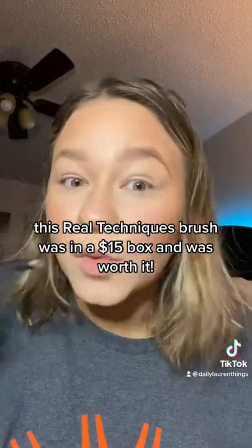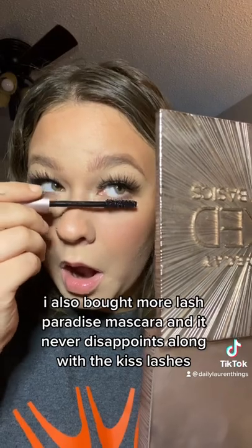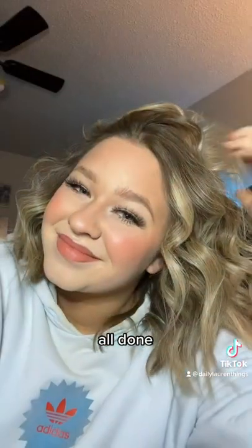This Real Techniques brush was in a $15 box and was worth it. I also bought more Lash Paradise Mascara, and it never disappoints, along with the Kiss Lashes. All done!